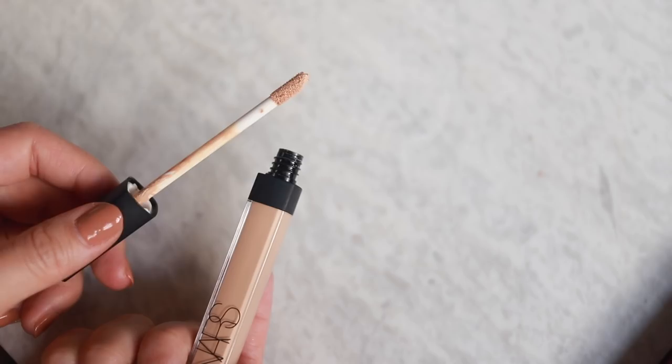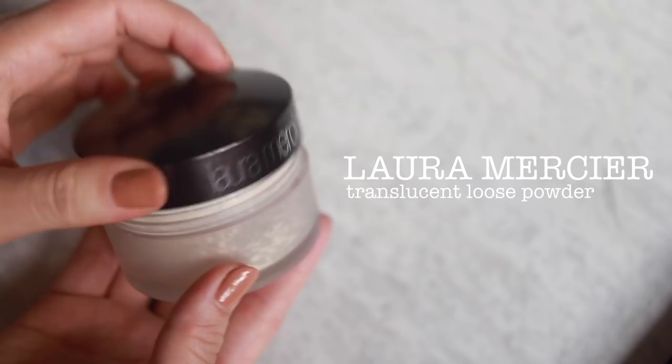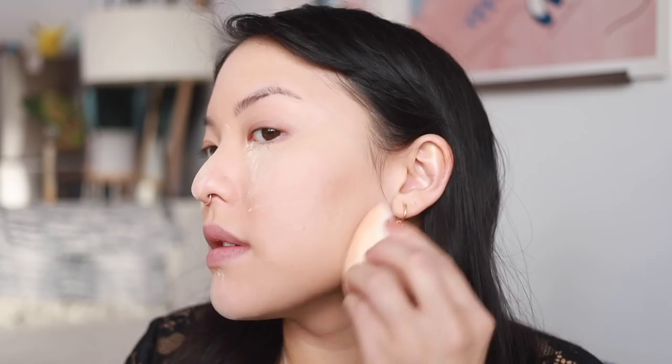Let's move into concealer. I got my regular NARS concealer right here - I love it, I honestly cannot find a concealer that I like the same. I'm doing the eyes up here, down the nose, pretty much all in the center area, and blending that out. Concealer is on and now it's time to bake. I got my Laura Mercier Translucent Setting Powder - I'm gonna pick it up with my beauty blender and place it pretty much fully over my face, especially underneath the eyes, down the nose, everywhere, to make sure it doesn't move around because of my oils later on.